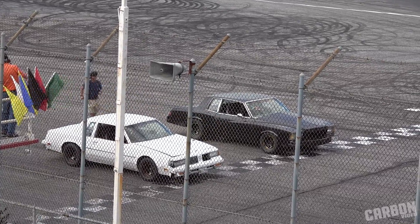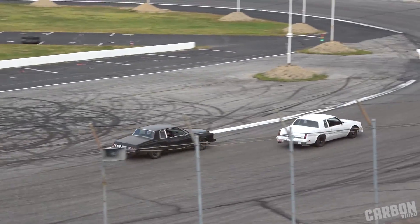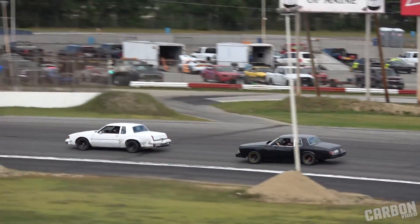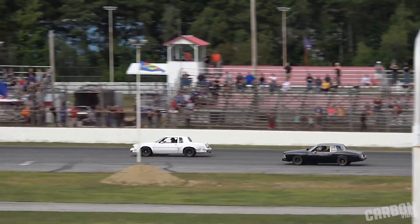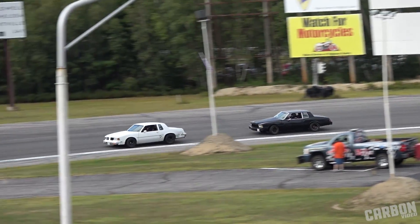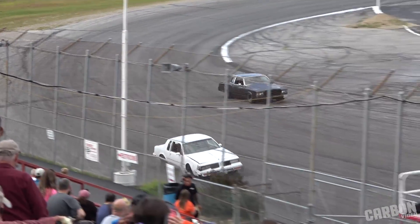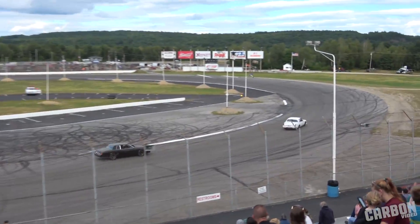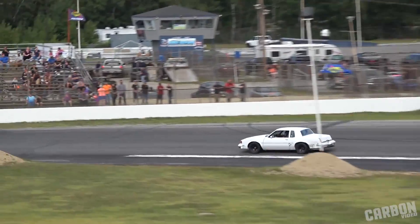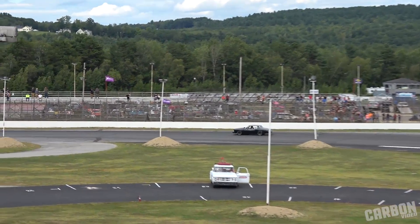Final round, winner take all. Checkered flag flying in the air — Lyman McKenick wins two out of three. Phil Burke rounds out the top two. We'll head on down to Victory Lane to speak with your top three.